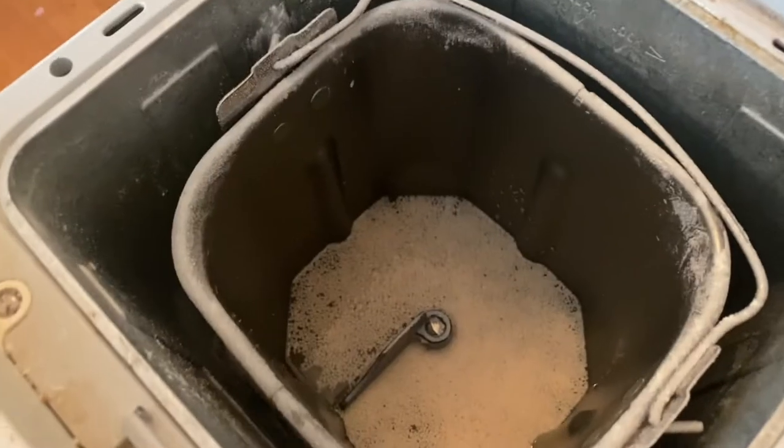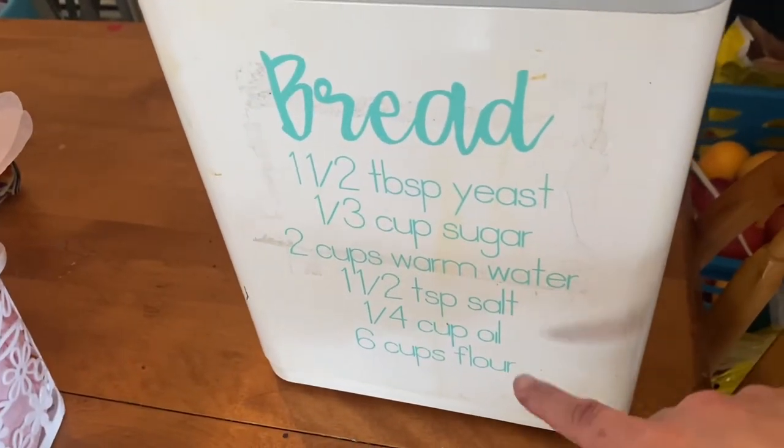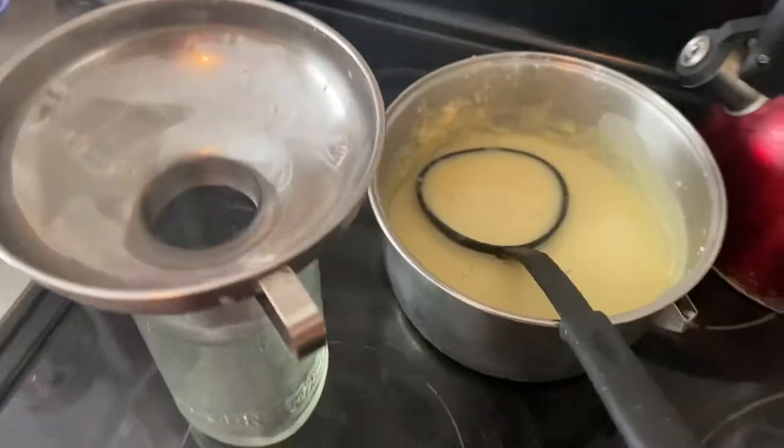My yeast is just about ready - just a couple more minutes. Then I'm going to add in salt, oil, and flour. I'm doing half of this recipe today because I just want one loaf of bread since we have about three-quarters of a loaf right now.